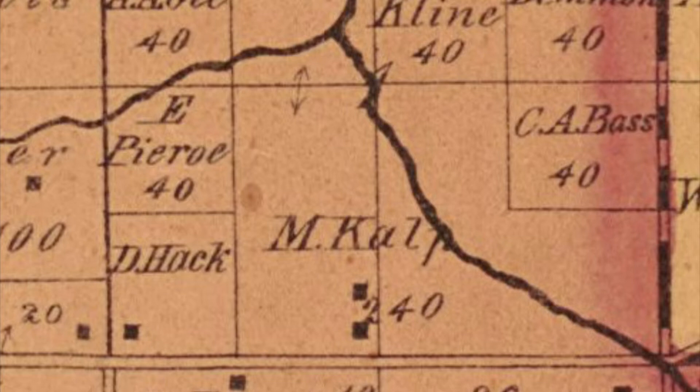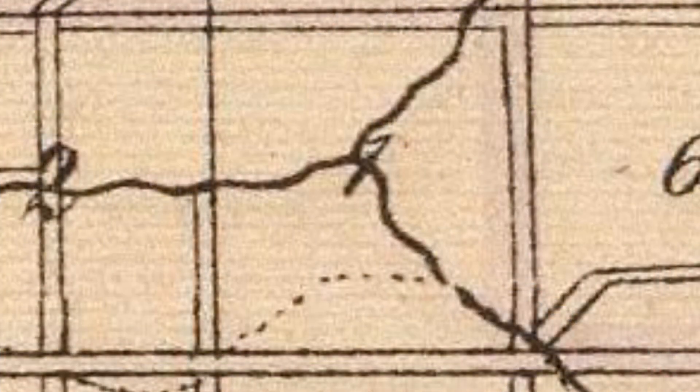Notice that the confluence of Turkey Creek and Deep River has actually shifted to the upper left corner on the Hardesty map. Is this a case where rivers have moved over time, or is it more a case that the cartographer never actually set foot here in northwest Indiana and just did the best they could? That's why I always say the map is not the territory.